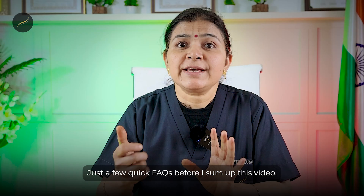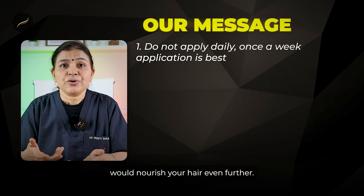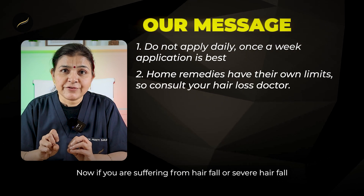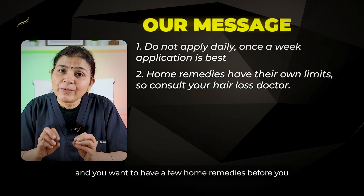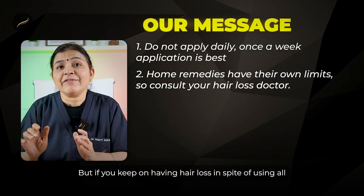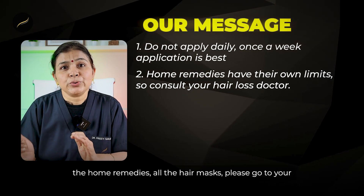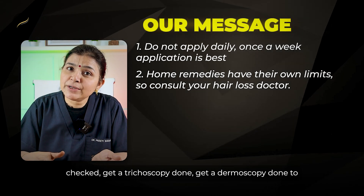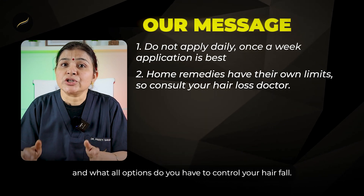A few quick FAQs before I sum up. Please do not apply egg hair mask every day thinking it would nourish your hair even further — once a week application is enough, not more than that. If you are suffering from hair fall and want to try home remedies before going to a qualified hair doctor, that is okay. But if you keep having hair loss in spite of using all the home remedies and hair masks, please go to your hair doctor, get yourself diagnosed, get a trichoscopy and dermoscopy done to know why you are having this and what options you have to control your hair fall.